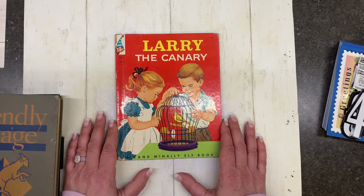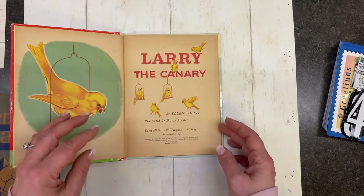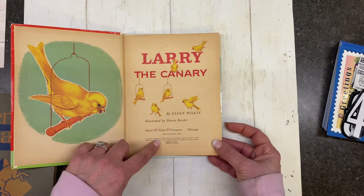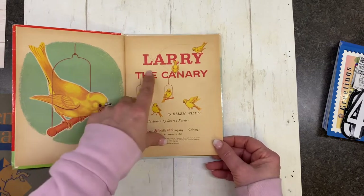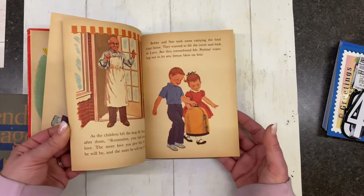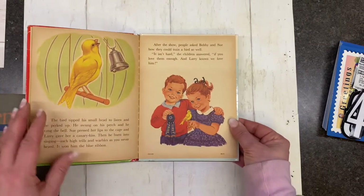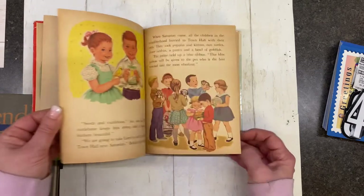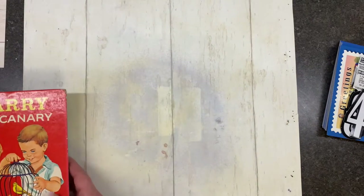And then I found a Larry Canary book, and I already have this one. So this one will go in the Etsy shop when I get back. It looks like it's from maybe 1959. This one has a little bit of writing in it, but it's really super cute. I love the one that I have. 'Larry Canary just won a prize, first prize' — into the Etsy shop when I come back. Super cute.